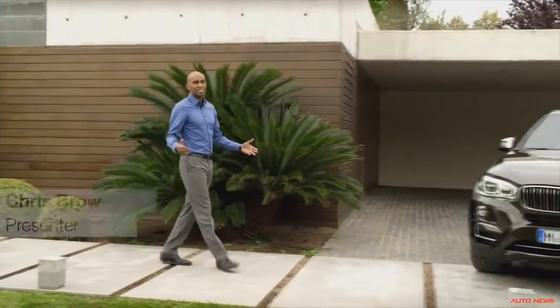The BMW X6 is probably the most eye-catching BMW on the road. On the market for six years now, over 200,000 units have been sold. So there are many of you who like this car. Now, let's witness the next step.